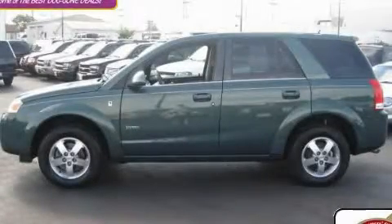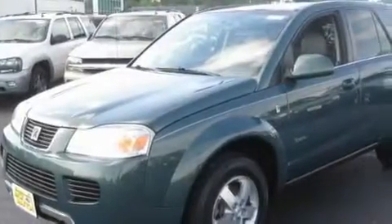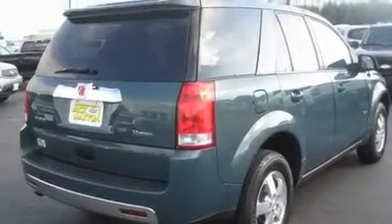This is a certified Brian 2007 Saturn Vue, a great blend of utility, comfort, and style. It features a 2.4-liter four-cylinder engine and an automatic transmission.